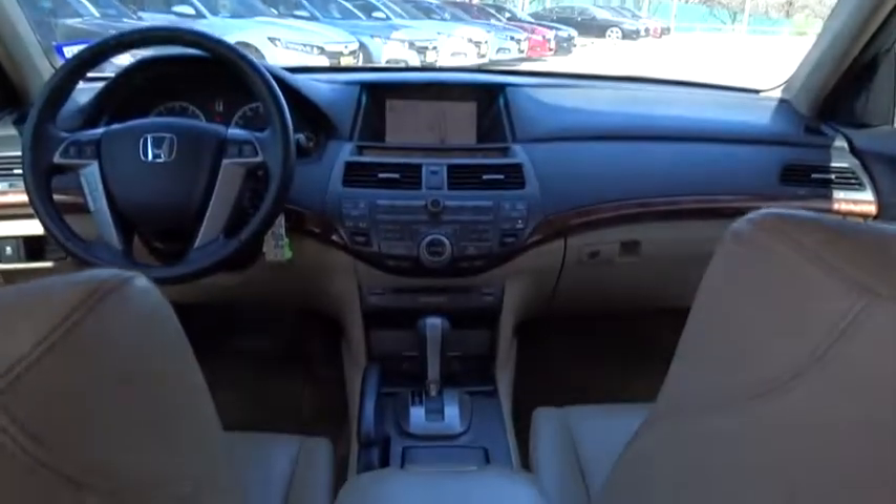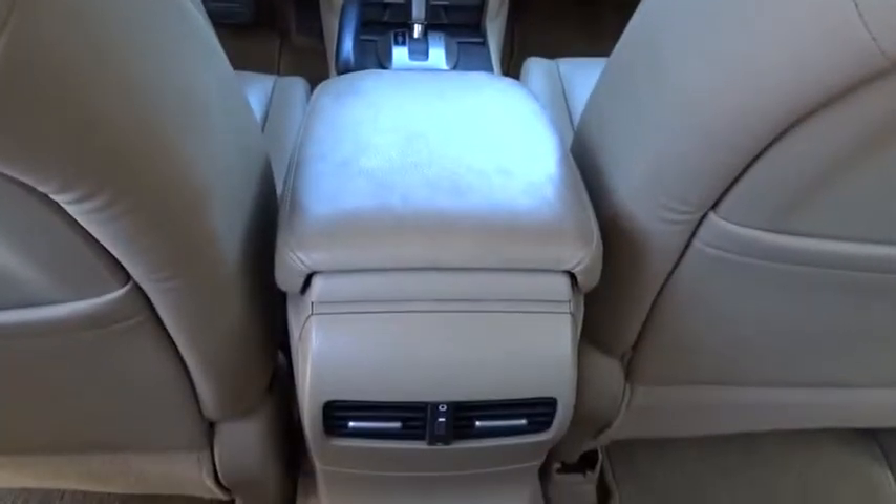Aluminum wheels. Auto dimming rear view mirror. Floor mats. Four wheel disc brakes. Cruise control. Universal garage door opener. Premium sound system. AM FM stereo radio.